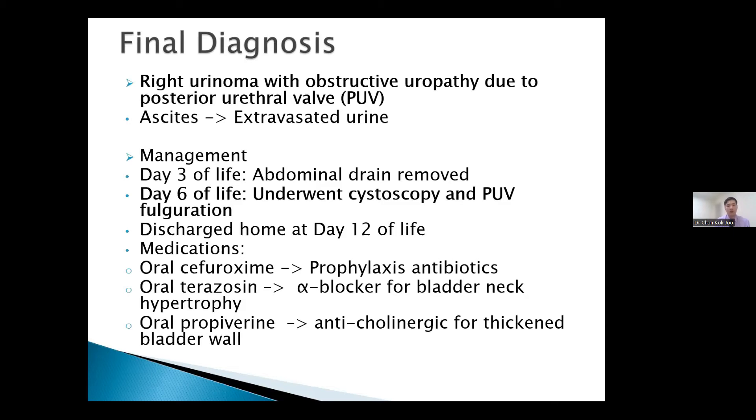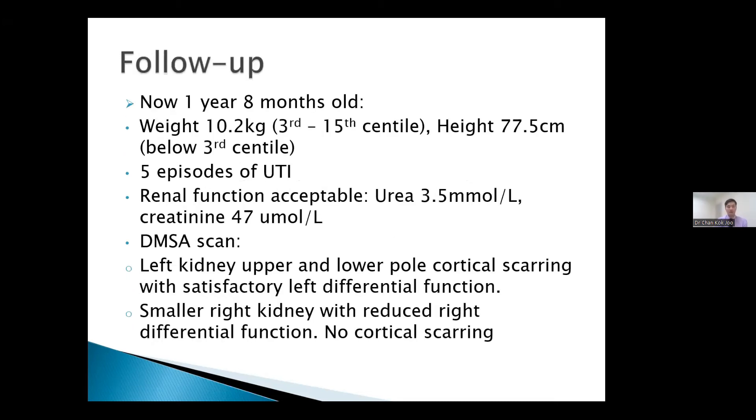Discharge medications included ceforixime as prophylaxis, alpha blocker terazosin for bladder neck hypertrophy, and the anticholinergic oxybutynin for the thickened bladder wall. In follow-up, the child is now about one year and eight months old, weighing 10.2 kg on the 10th centile, and 77.5 cm in height — below the third centile. The patient has had multiple UTI episodes; however, renal function is acceptable with creatinine of 47 and urea of 3.5. The latest DMSA showed left kidney upper and lower pole cortical scarring with satisfactory left differential function, while the right kidney is smaller with reduced differential function but no obvious cortical scarring.